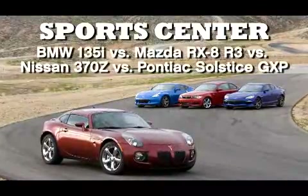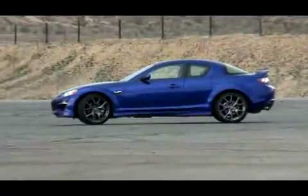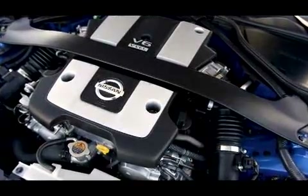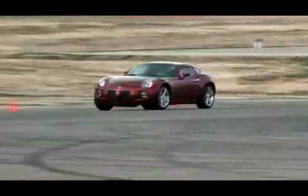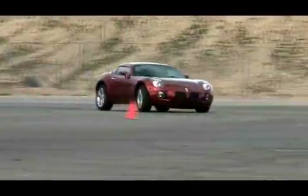This comparison test is a bit schizophrenic. A mix of 2-door and 4-door cars, seating for 2 or 4, and turbocharged and normally aspirated powerplants with 4 cylinders, 6 cylinders, and no cylinders at all. What these cars do have in common are prices in the low to mid 30s and sportiness.